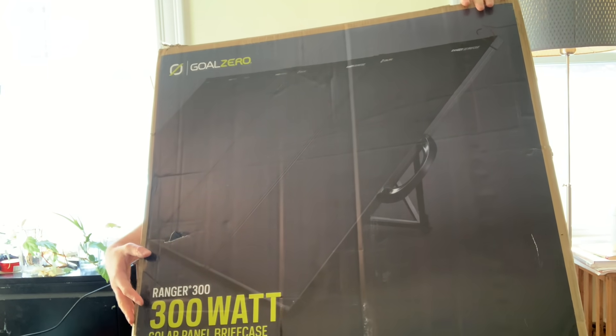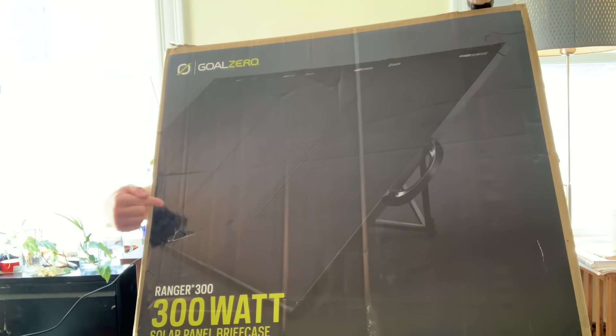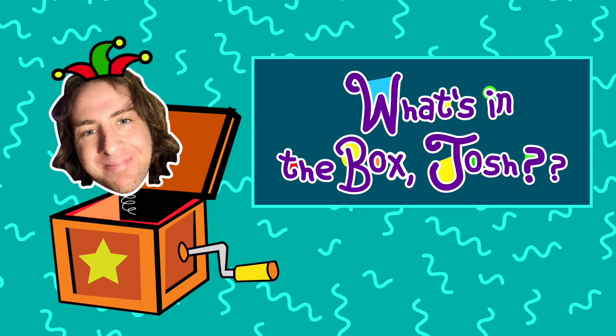Hi, welcome to What's in the Box Josh. I'm Josh and this is today's box. Inside today's box is something that everybody should have or at least think about having: solar panels.